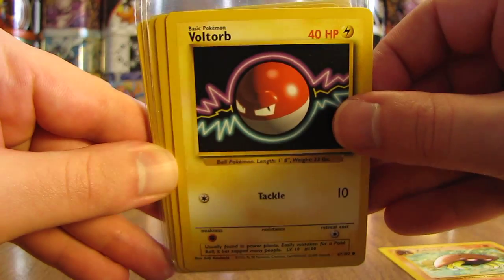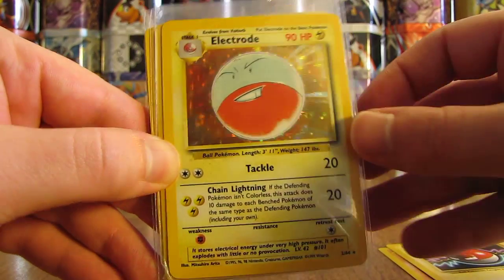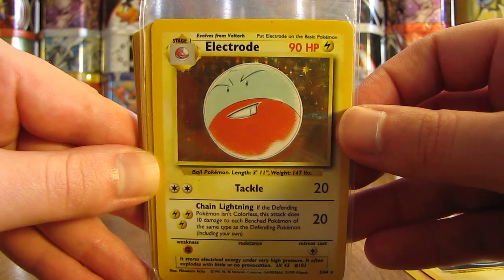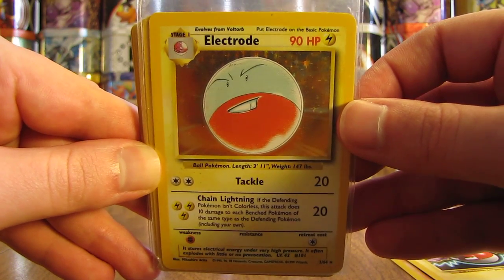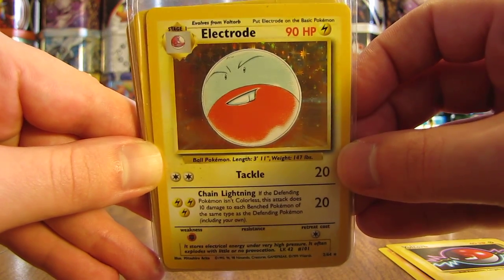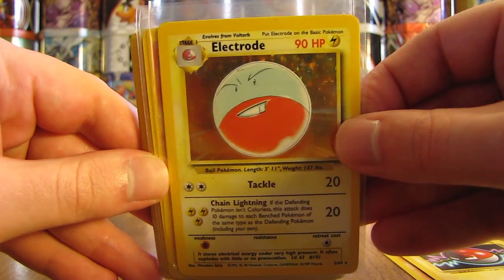There's a Voltorb — some old-school cards here. Oh, there's a nice card right here. This is Electrode. It's actually a misprint card — it does not have the Jungle set symbol, which should be right here by my right thumb. Misprint card.